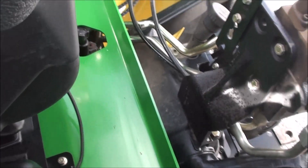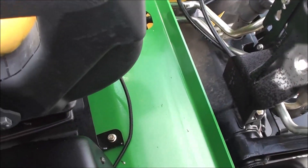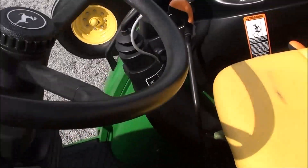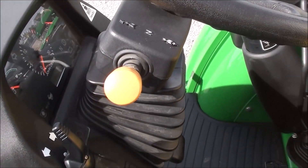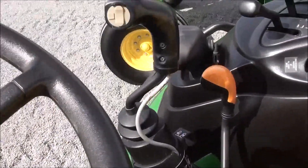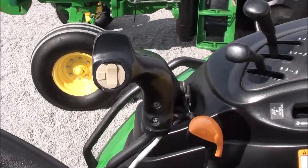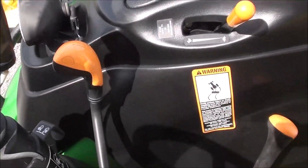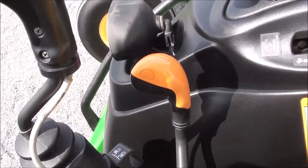Looking behind the seat, where most of these are all pitted and rusted, this one is completely fresh. It has tilt and telescopic steering wheel, and left-hand power reverser that allows you to change direction without clutching. It also has the third function on the joystick to operate a grapple — if you want to add one, you can do that very easily. It's a 12-speed transmission with three ranges plus four synchronized gears in each range.